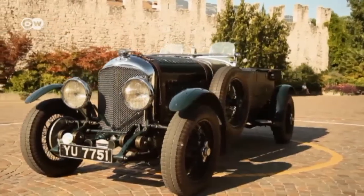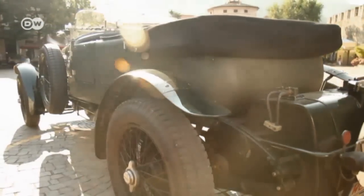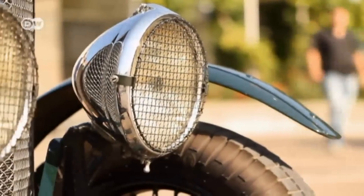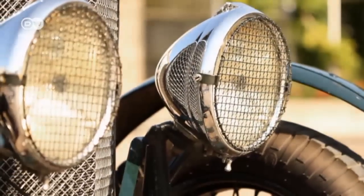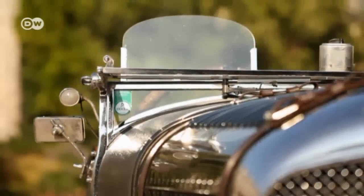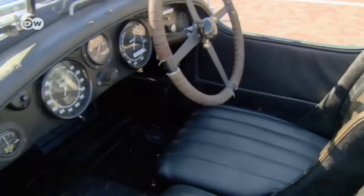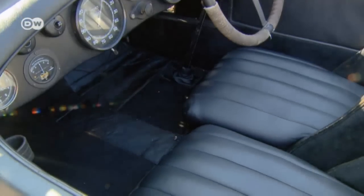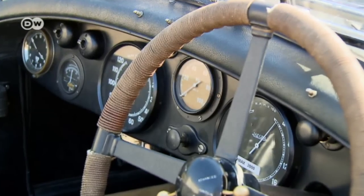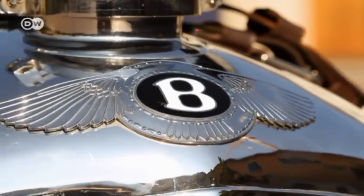An original Bentley 4.5-litre will easily set you back a million euros-plus today. It comes with fully adjustable friction dampers, headlights with stone guards, and tiny windshields. The drum brakes on all four wheels are not that effective, while the small leather-clad seats offer little in the way of lateral support.